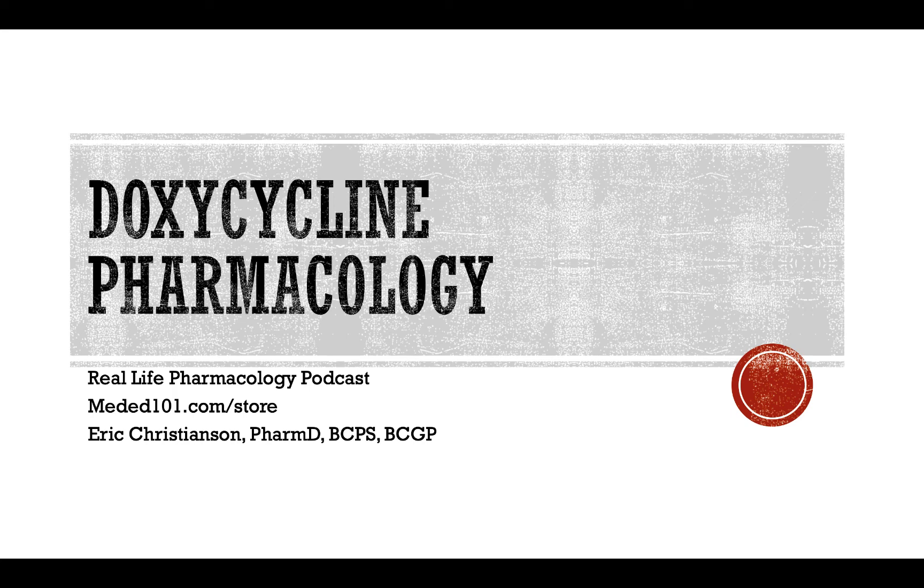Hey all, welcome back to the Real Life Pharmacology Podcast. I am your host, pharmacist Eric Christensen. Thank you so much for listening today.